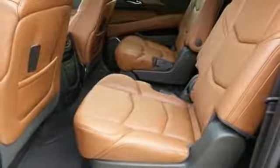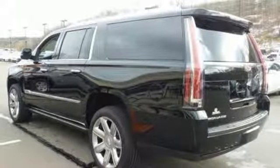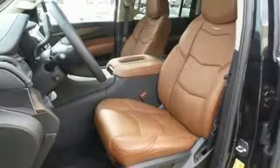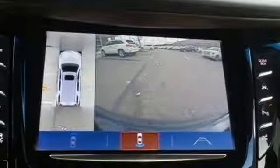Its beauty is also in its brains, with teen driver, a memory package, Cadillac CUE with embedded navigation, surround vision, and automatic park assist. Thoughtful details like a hands-free liftgate, adaptive remote start, and a heated steering wheel make getting there that much more pleasant.